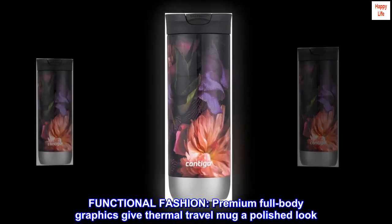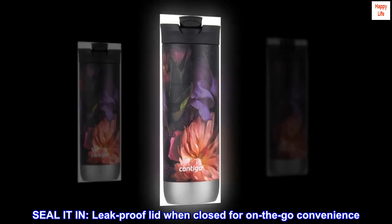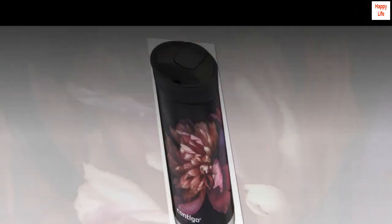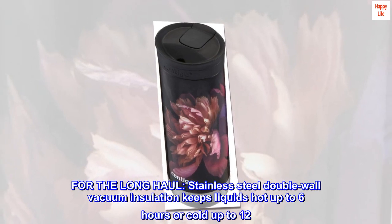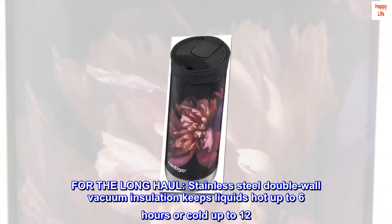Functional fashion: premium full-body graphics give this thermal travel mug a polished look. Seal it in: leak-proof when closed for on-the-go convenience. For the long haul: stainless steel double-wall vacuum insulation keeps liquids hot up to 6 hours or cold up to 12.